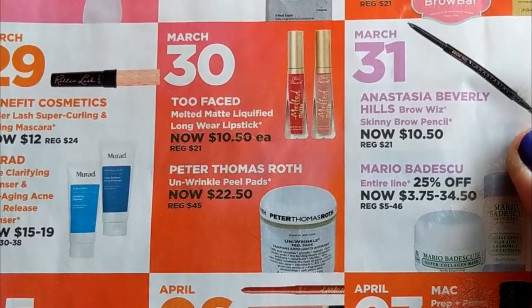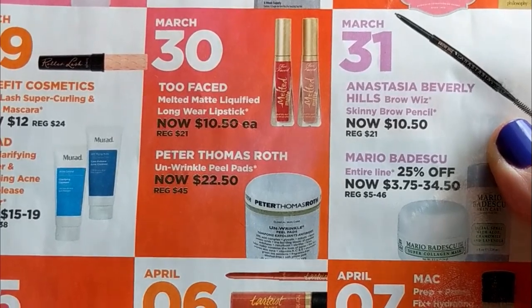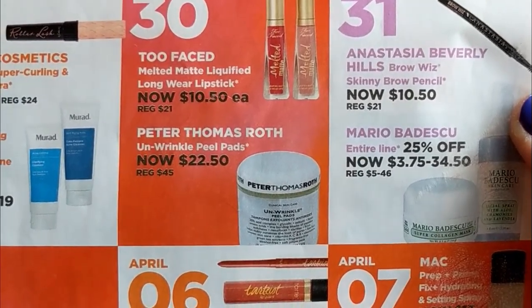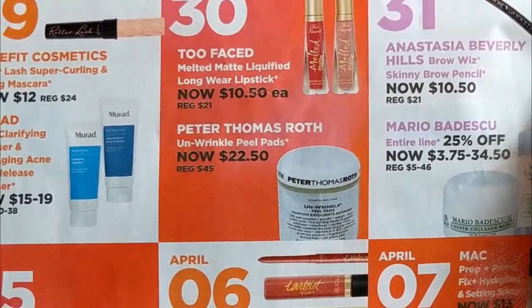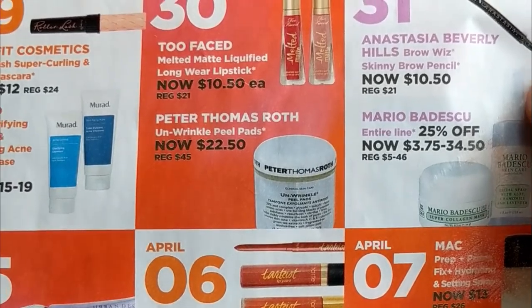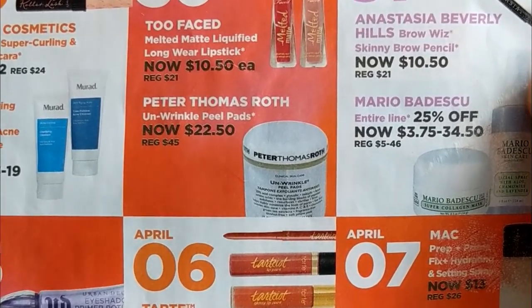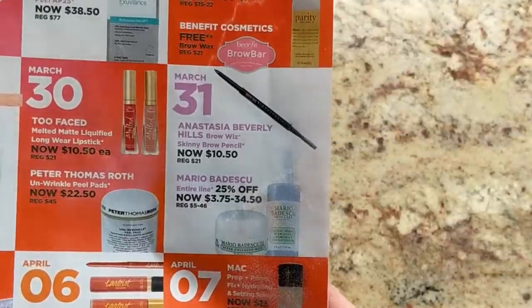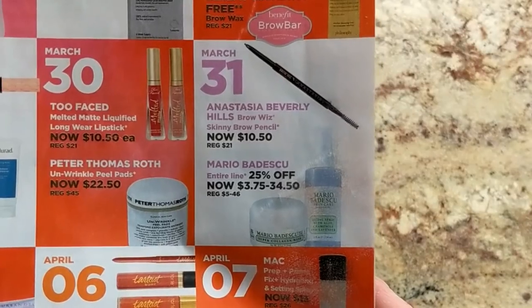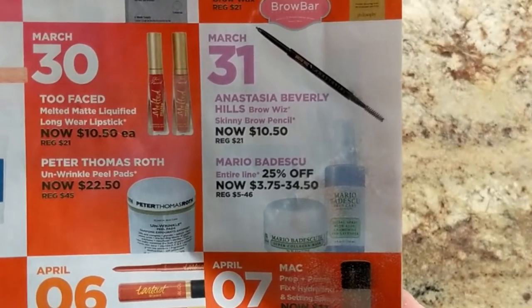On March 30th, the Too Faced Melted Matte Liquified Long-Wearing Lipstick is half off. I have a few of these and don't reach for them often, so I probably won't buy more, but if you like that formula it's a really good price. Also the Peter Thomas Roth Unwrinkle Peel Pads are $22.50. I used to have those and really enjoyed them, but I found the Pixi Glowtonic Pads to be very similar at a cheaper price. And then on March 31st, I'm so happy to see the Anastasia Brow Wiz is back — I'm definitely getting that.